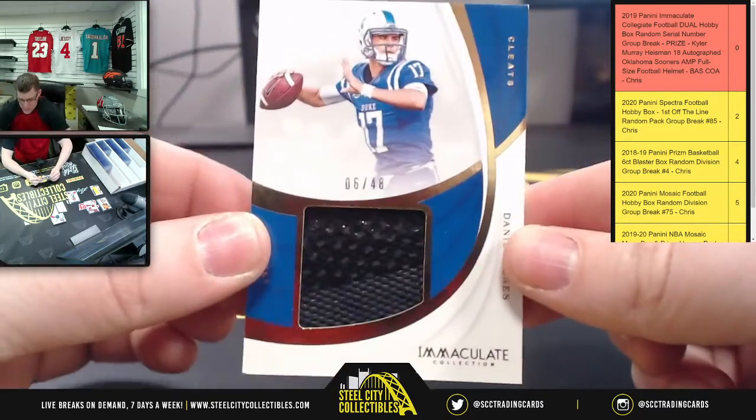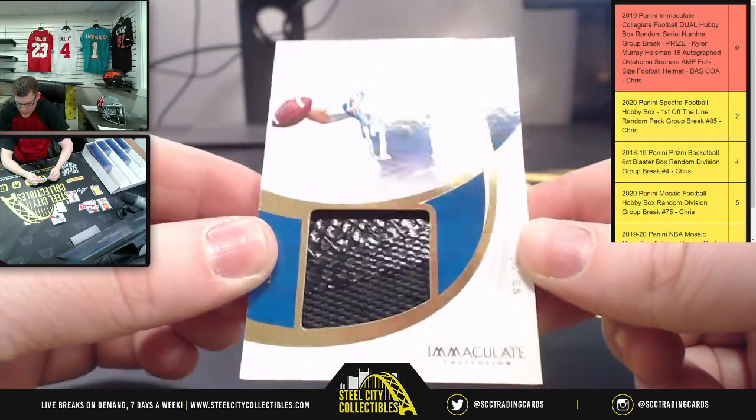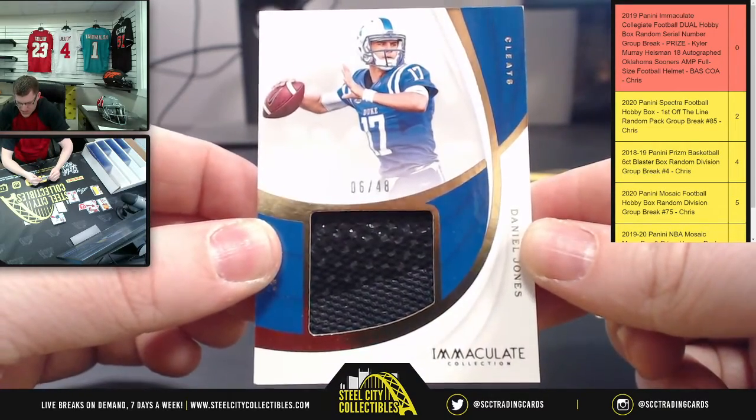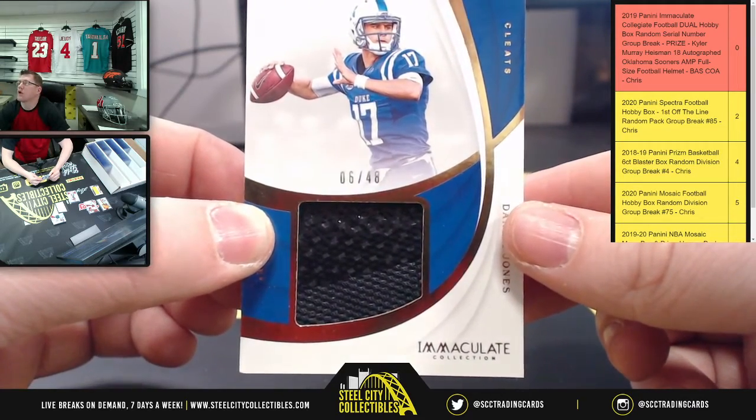Patch, six of forty-eight — there's Danny Dimes, the cleats. A piece of the cleats for Daniel Jones. Number six going to Travis.